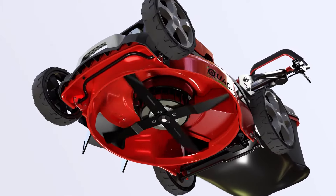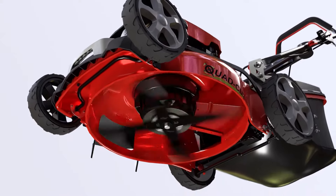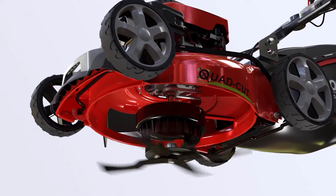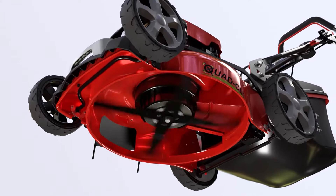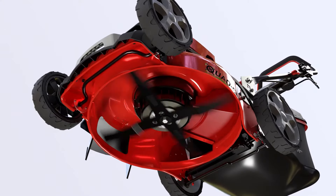The innovative aerodynamic quad-cut blade system spins in excess of 200mph and produces over 14,000 individual cuts per minute, double that of a conventional mower. Quad-cut maximises performance with a superior cleaner cut for a healthier lawn.